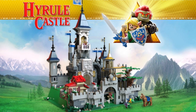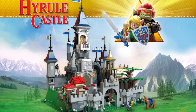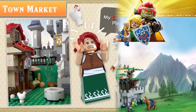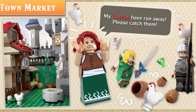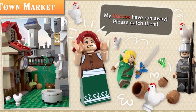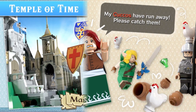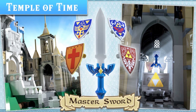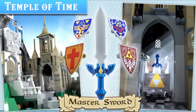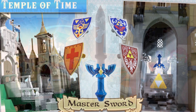Welcome back to Lego Access, guys. I hope you had a wonderful Christmas and I hope you're looking forward to New Year with lots of aspirations for 2021. Today we are looking at the Hyrule Castle of the Legend of Zelda. It currently has 2,169 supporters with 600 days left, so make sure to go and support this amazing set. I think this might be the second time this person has tried to do the set, but it certainly does look very cool.